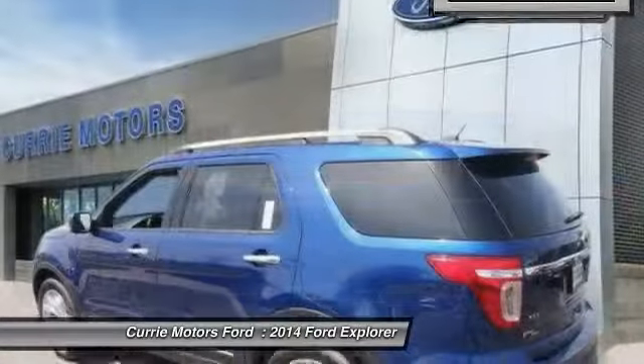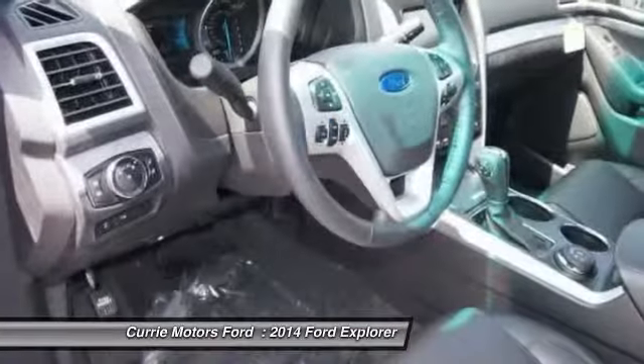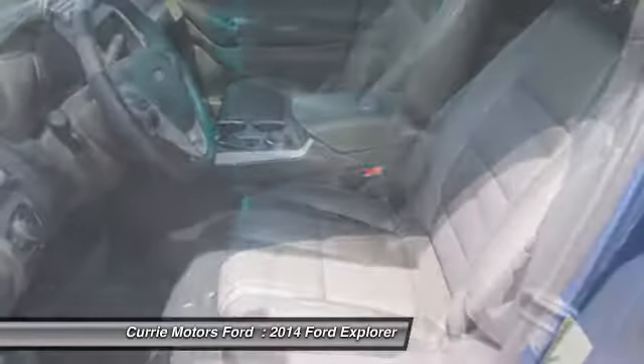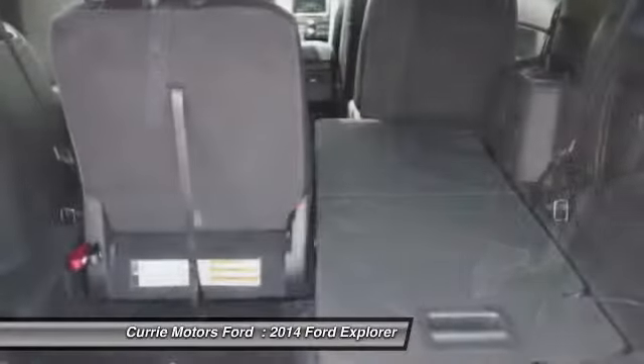Here are some of this vehicle's great options: four-wheel drive, power passenger seat, power driver's seat, dual airbags, adjustable headrests, power steering, front air conditioning, auto express down window, anti-theft security system, floor mats.